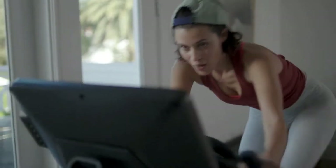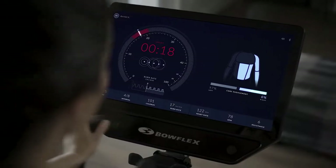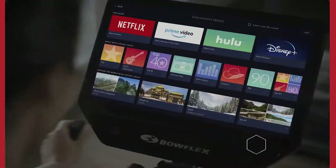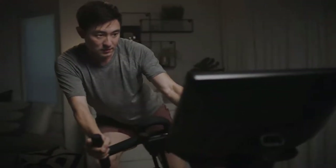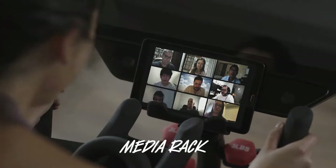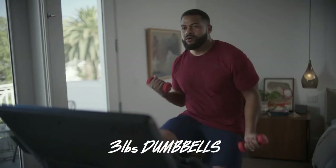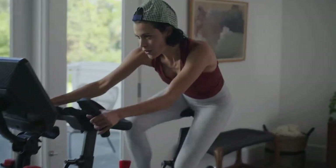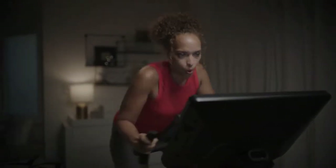Like its competitors in the connected fitness space, Bowflex requires a monthly JRNY membership with the purchase of its bike, which runs $20 per month. The platform also has a built-in app library for seamless streaming of Netflix, Hulu, and other entertainment. Additionally, there's a mount for smartphones and tablets so you can stream workouts from Peloton or any other app, along with accurate metrics to track your progress over time.